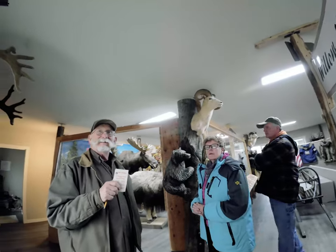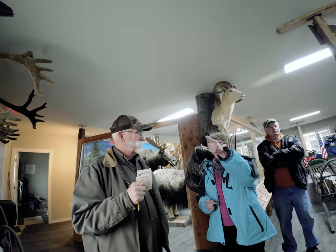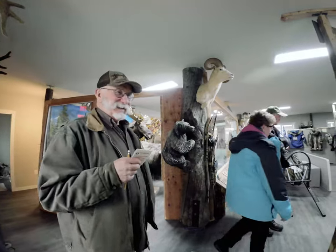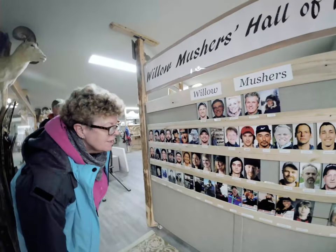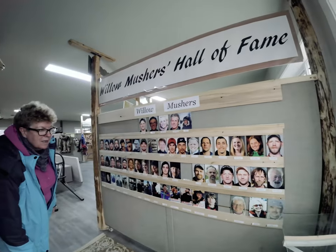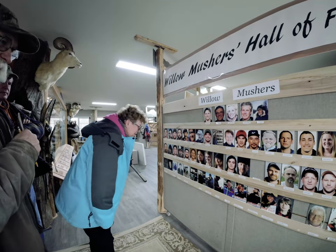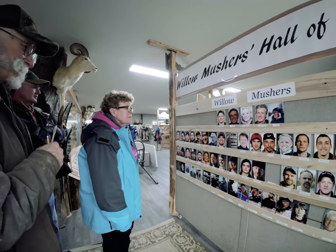We've been to the Iditarod restart three times and walked across the lake one time in a blizzard — that was 2021. Last time we drove over and parked and saw them as they came through — easier than walking across the lake. There's Robert Redington. There's Norman Vaughn over there — he's a famous musher. This is the guy that ran the race in 1988 — he's in a wheelchair now and refuses to stop pushing on. Dick Mackey.